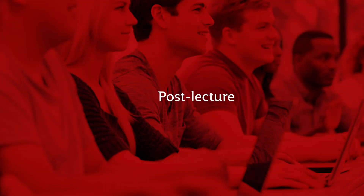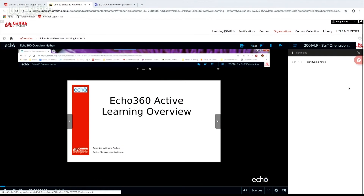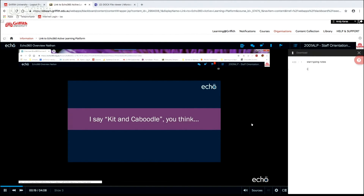Now for revision purposes, once the lecture is finished and the lecture capture has been uploaded to the system, the student can go in and play the video of the lecture. They can also take notes against that. So rather than flicking through the slides, as a student at home revising the video of the lecture I've seen earlier today, I can take any notes I like against it.